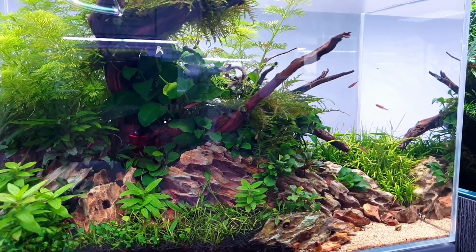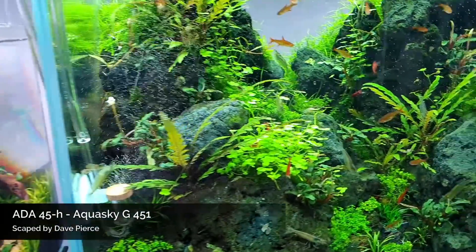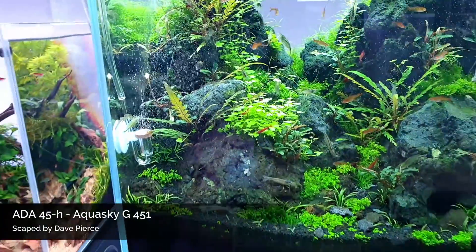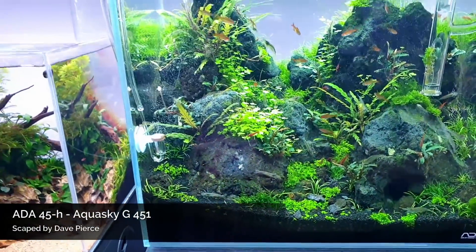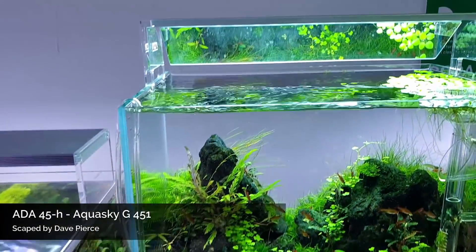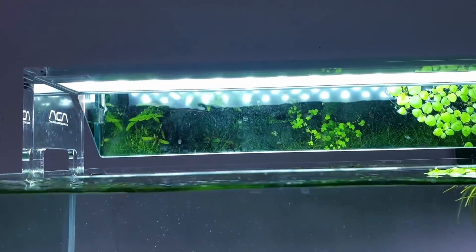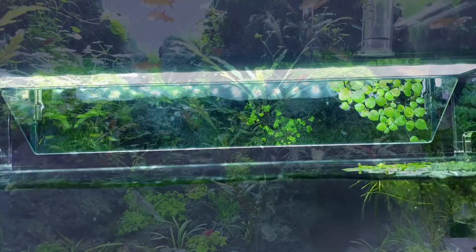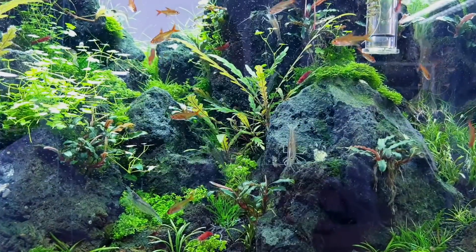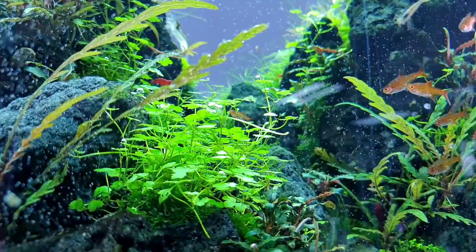Fast growing stem plants at the back there. This is my first time seeing ADA products in the flesh and I have to say I'm pretty impressed — it's really nice. This mirror at the back adds a new element I've not really seen before, only on YouTube, but it is really really good. Nice sort of mountain scape that Dave's done here — lots to look at.